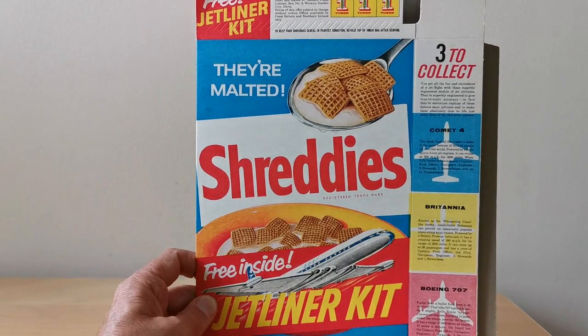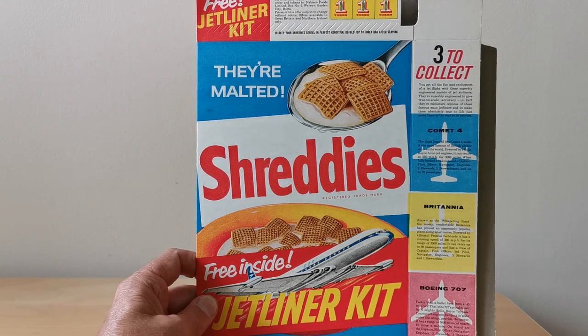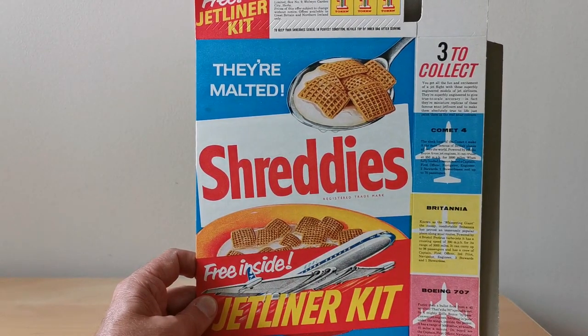There's a little description about each of them on the side. It says, for example, the Comet: the sleek line of the Comet 4 makes it the most famous of British planes all over the world. Powered by Rolls-Royce engines, it can cruise at 550 miles per hour. That's the planes that you had available.